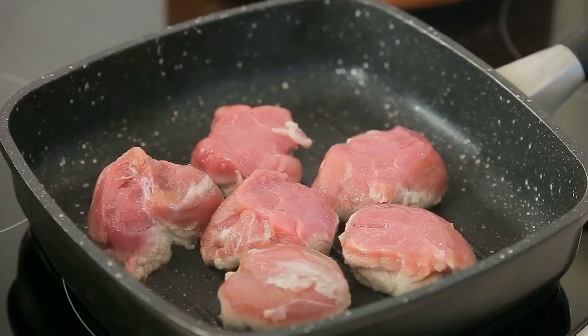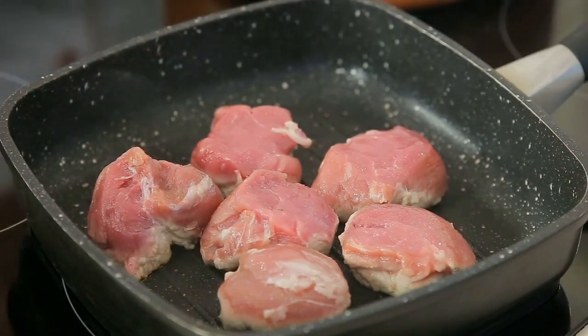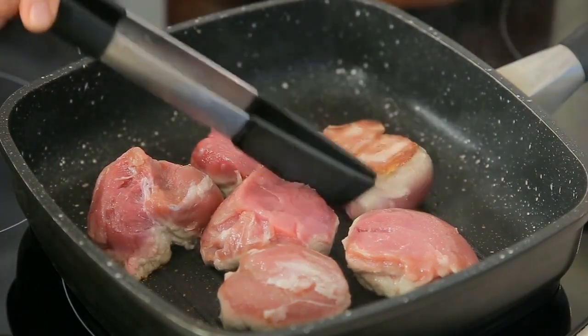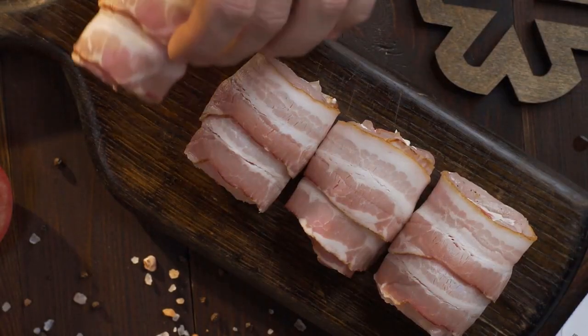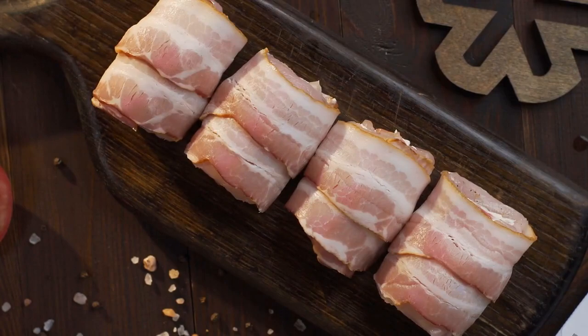Fact 4: Variations. While filet mignon is traditionally made from beef, it can also be made from other meats, such as pork or venison. It's also sometimes served wrapped in bacon, or with sauces such as béarnaise or bordelaise.